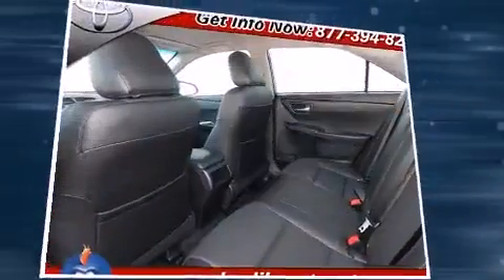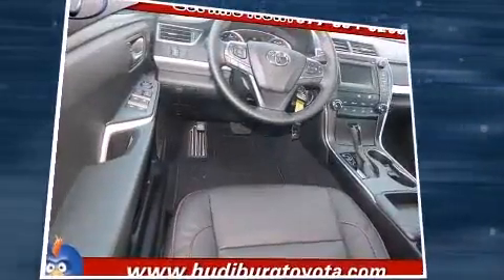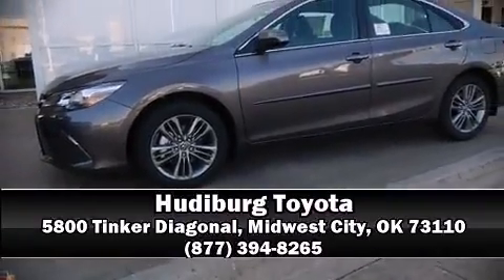Additional safety features include ignition disabling and four-wheel disc brakes with ABS. Brake Assist technology provides extra pressure when applying the brakes. Stop by our dealership or give us a call for more information.